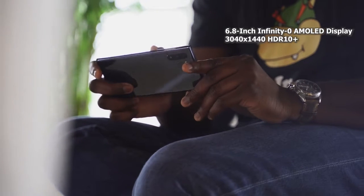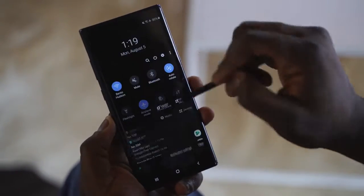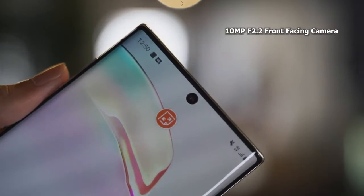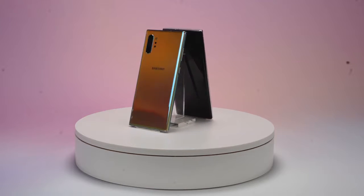The Galaxy Note 10+ is a behemoth of a device. This packs in a 6.8-inch display, which has the same body ratio as the Galaxy Note 9. It's a lovely looking display, and it's got a centralized front-facing camera, which will be important in your gameplay sessions. The Galaxy Note 10+ comes with 12 gigs of RAM, and either 256 or 512 gigabyte variants, plus microSD card expansion.